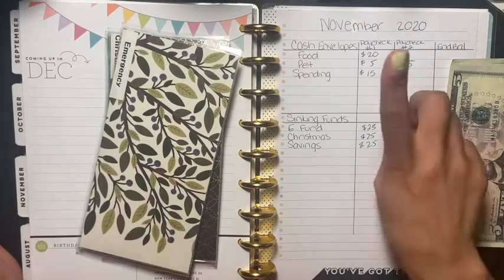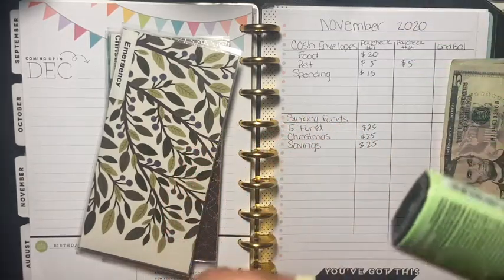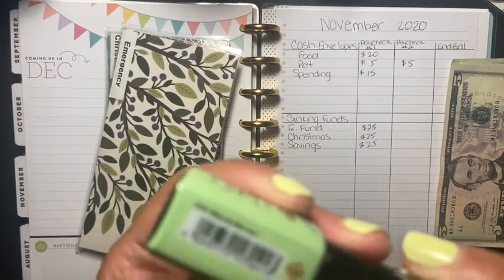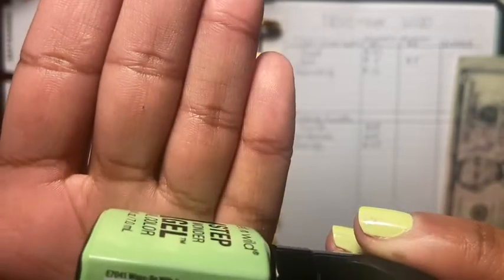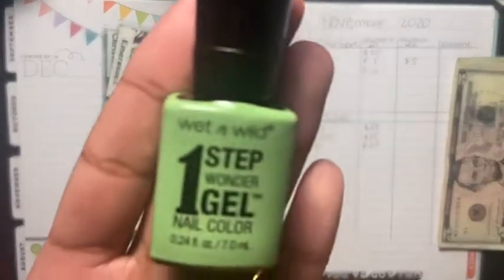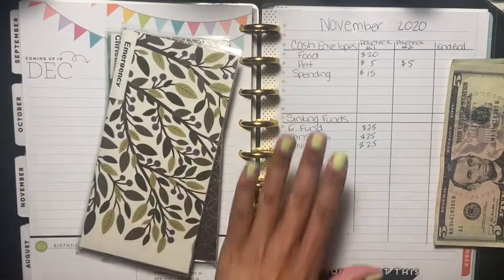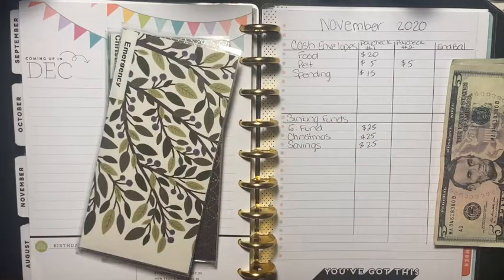I'm going to wait until I speak to his doctor to figure out what we're going to do. Just so you guys know, this nail polish color is from Dollar Tree — it says 'Wasabi With You' and it's from Wet and Wild One Step Wonder Gel. My nails are a little jacked up because I can never paint the right hand correctly, but that's the color I have on today.